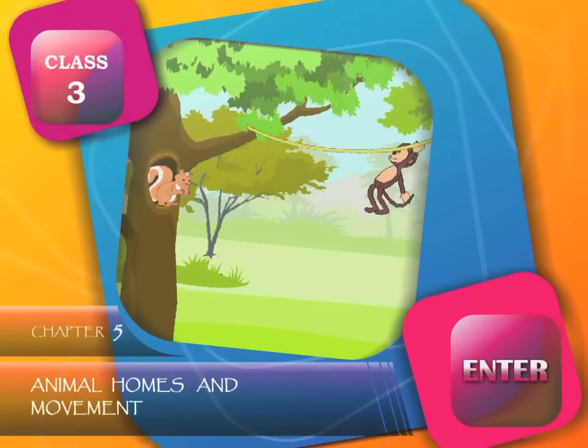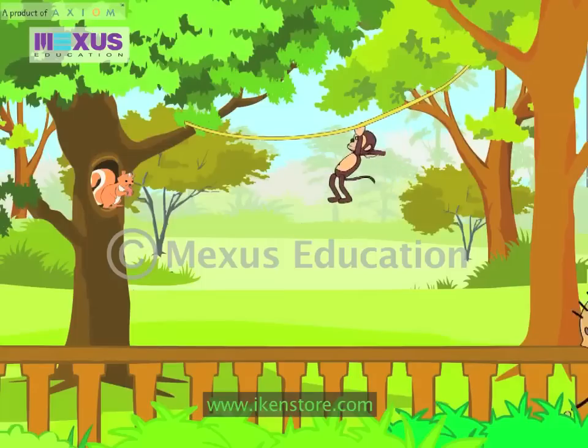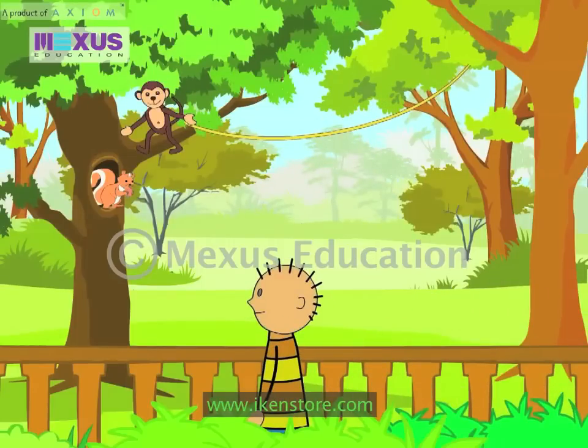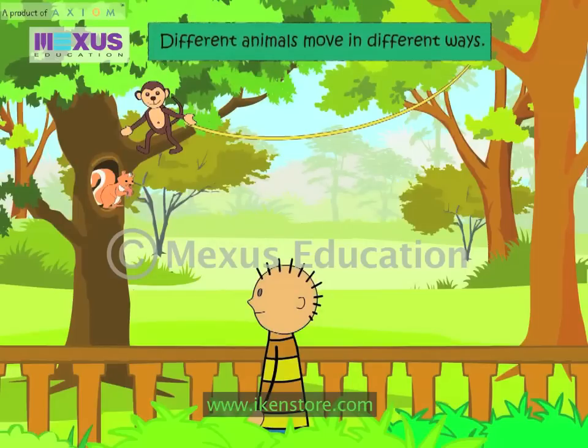Animal Homes and Movement. All animals move. Different animals move in different ways.